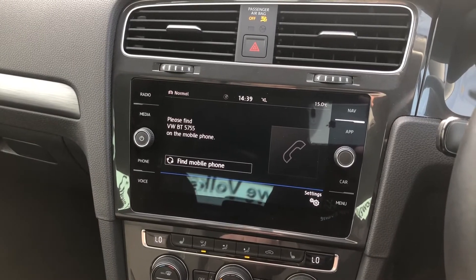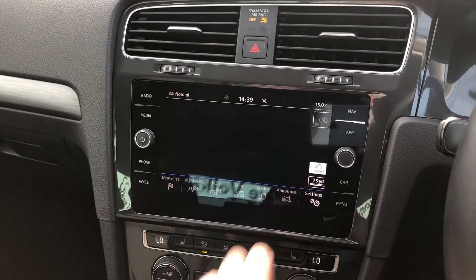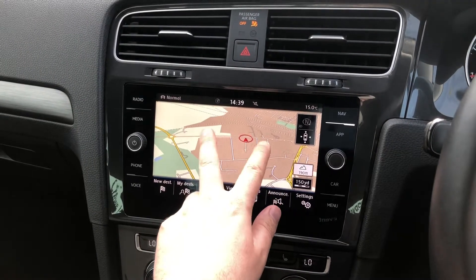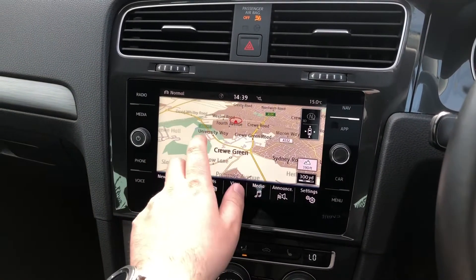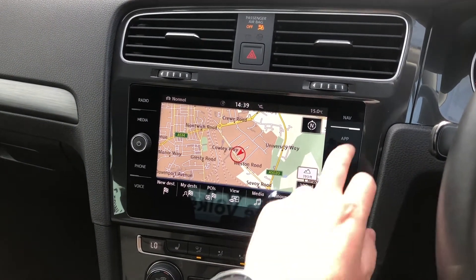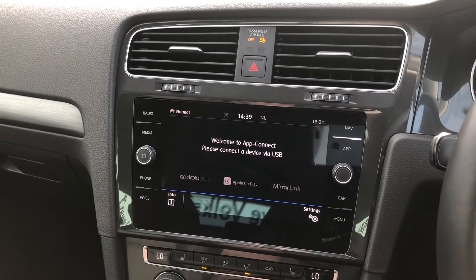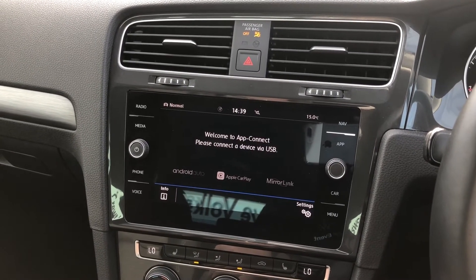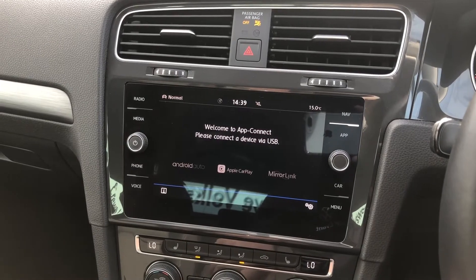The Bluetooth pairing process is incredibly easy, and the built-in satellite navigation provides crisp, clear mapping without any lag, available in either 2D or 3D view, whichever you prefer. If you prefer to use your smartphone, you also get App Connect featuring Apple CarPlay and Android Auto connectivity for both interfaces.